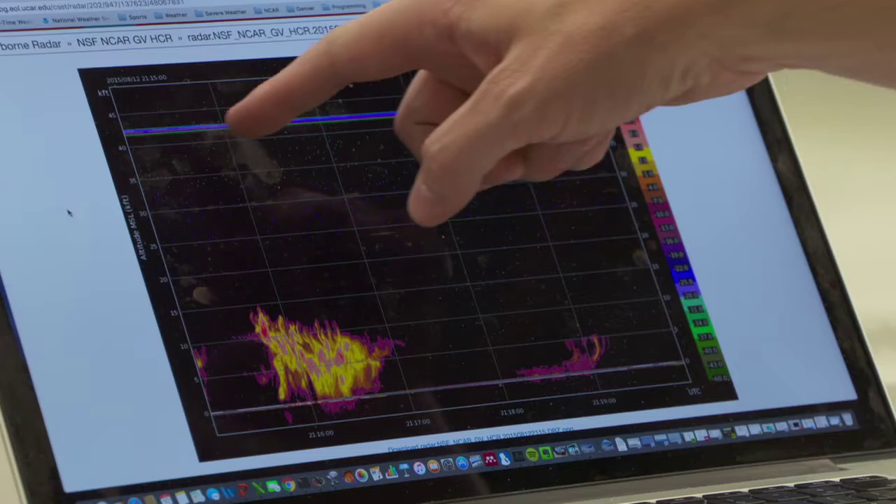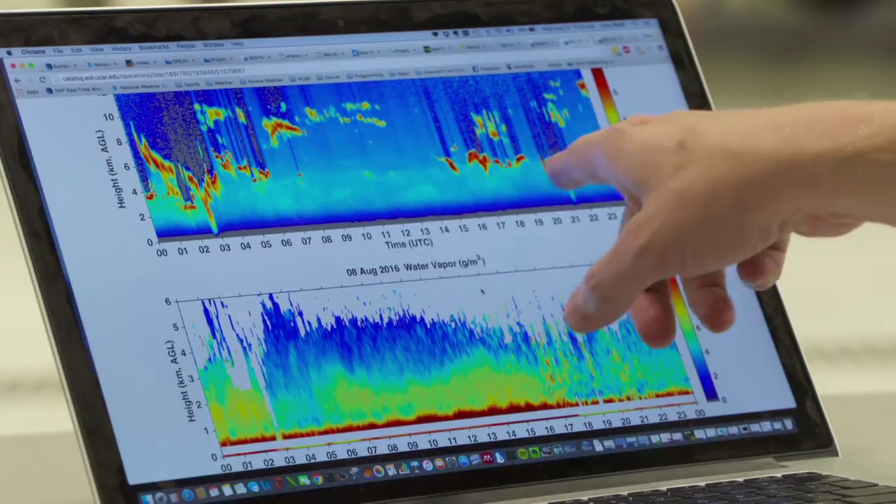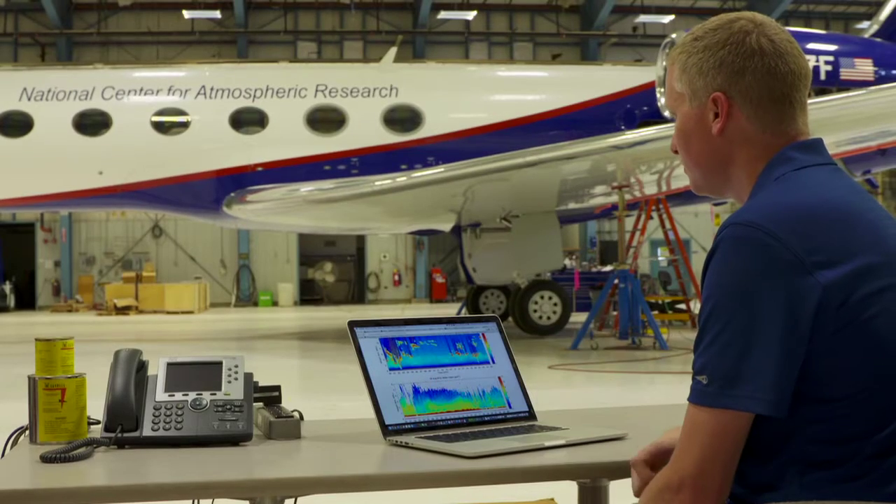From start to finish, we are involved with the university principal investigators to help them plan their project, find the right place to go, help them find the right instruments. We will help with logistics, diplomatic clearances, landowner permission, and provide a data set that is quality controlled and ready for publication.